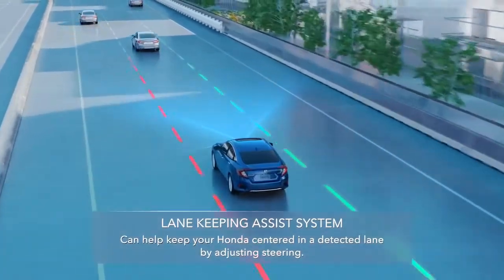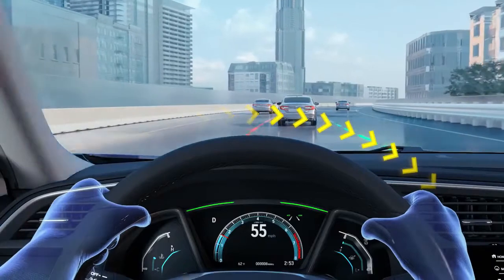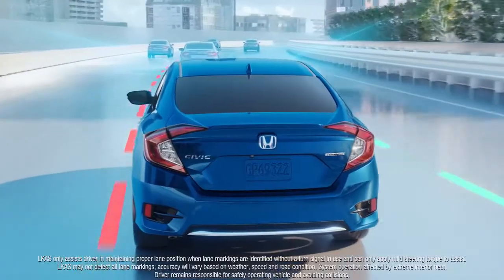Lane Keeping Assist System. It uses a camera to help detect lane lines and adjusts your steering to help keep you centered.